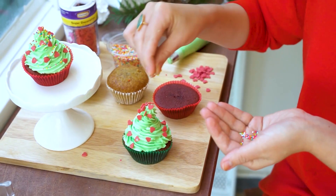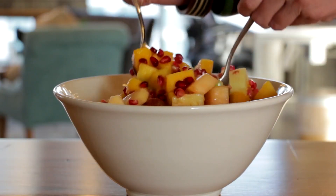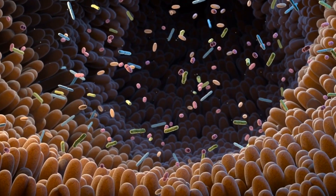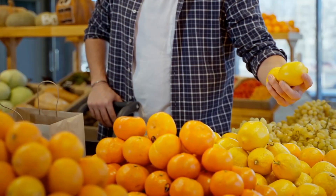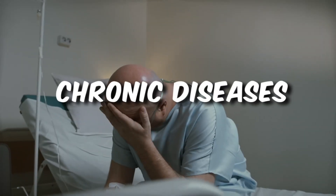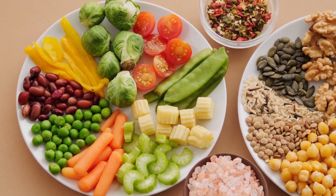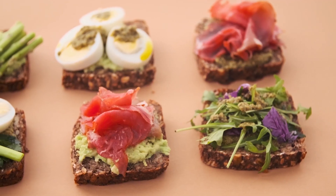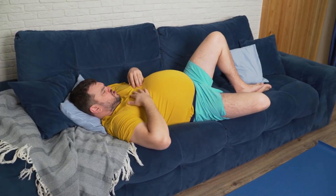High-Fiber Foods. High-fiber foods are often celebrated for their numerous health benefits and play a crucial role in promoting a healthy digestive tract. Fiber helps prevent constipation by adding bulk to your stool, aids in weight management by helping you feel full, and is associated with a reduced risk of chronic diseases such as heart disease and type 2 diabetes. However, high-fiber foods can sometimes be a source of digestive discomfort, especially when introduced too quickly into your diet. To avoid these pitfalls, introduce high-fiber foods gradually, allowing your gut bacteria to adapt to the increased fiber load over time, reducing the likelihood of gas and bloating.